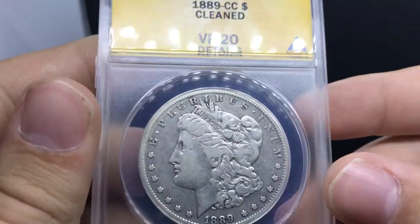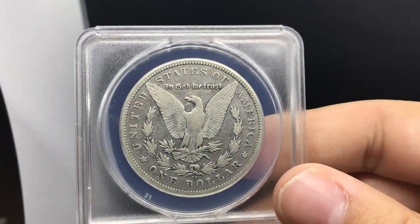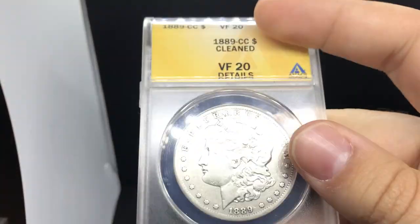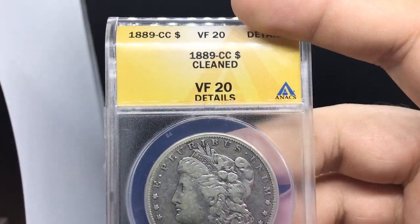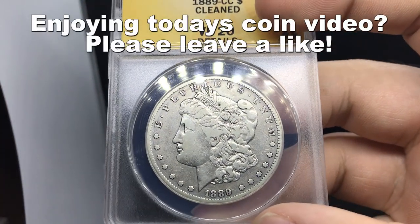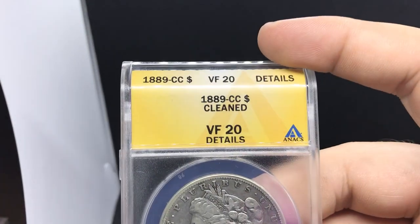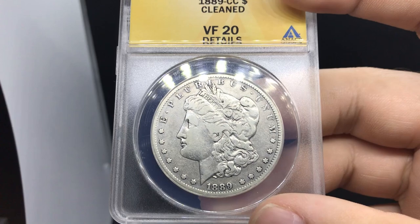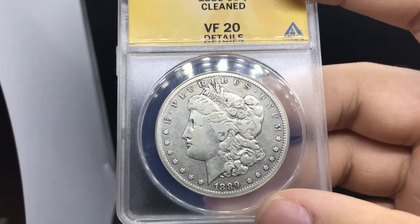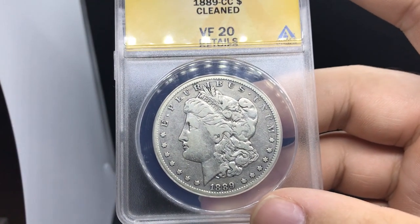First up is a big one — an 1889-CC graded VF-20 by ANACS, a details coin. My rule with better-date coins like this is: when they're in front of you, buy them. Many people need these to fill holes in their album. They might not love the details grade but they appreciate the high grade. Most of these are pretty beat up, and this one is priced well under retail, which is a plus for the customer. This shop had amazing deals — they're not trying to make a million dollars in a week.